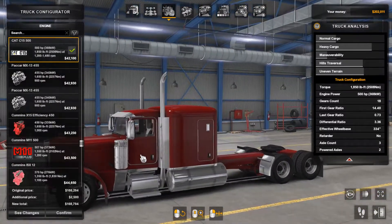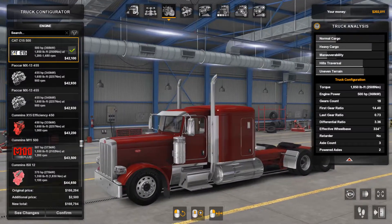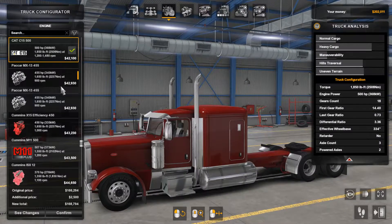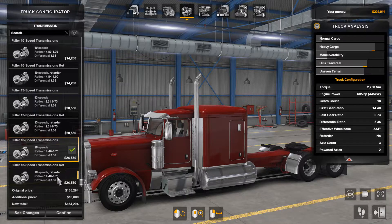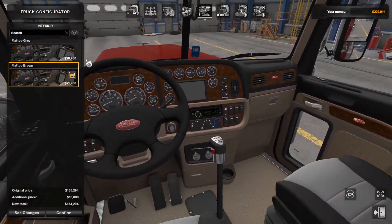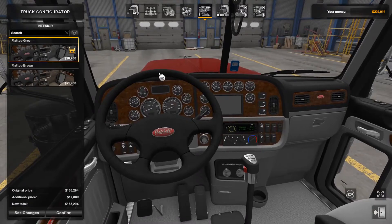Moving on to the engine. I had a modded Cummins N14 in the one I drove in the intro, but it also does come with some engines here. I'll just click on this N14. Then moving on to the transmission — I think it's just the basic transmissions, I don't really see any difference here, but correct me if I'm wrong. And then for the interiors, just basic colors — I'll change it up and go with the flat top gray.